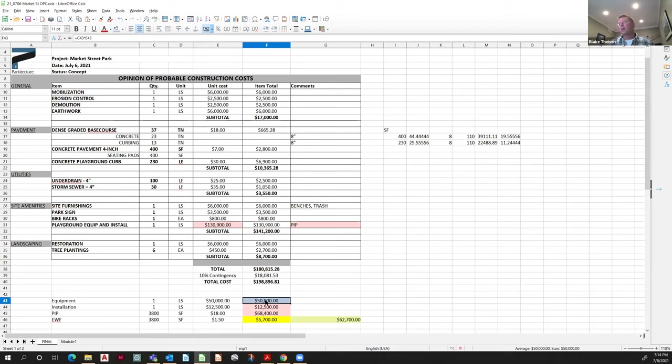When we do a neighborhood park, that's $60,000, but that's equipment and installation combined. So we're pretty much right there with $50K equipment plus $12.5K installation.